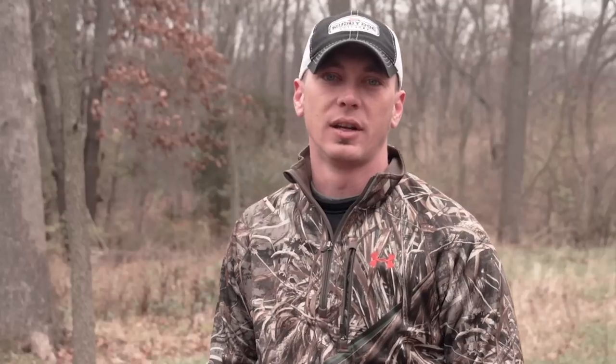So the next time you're out scouting and hunting, keep these things in mind - and remember that the X yesterday isn't always going to be the X today.